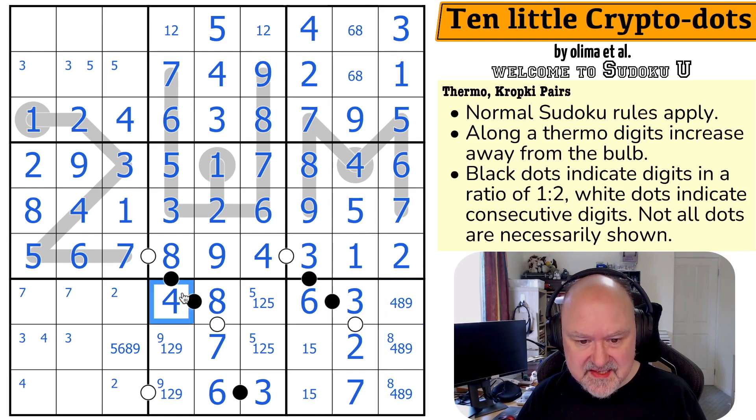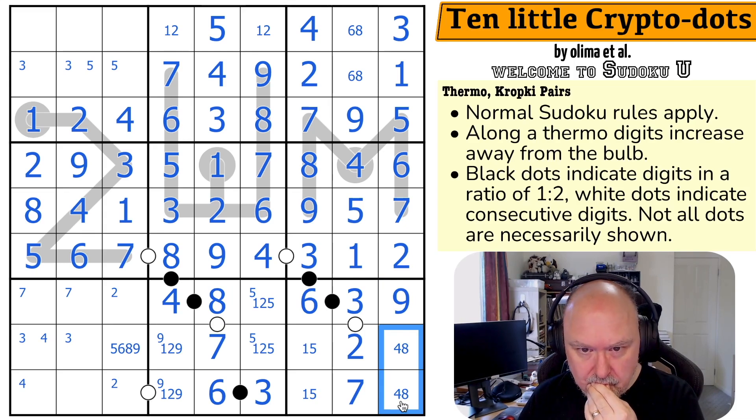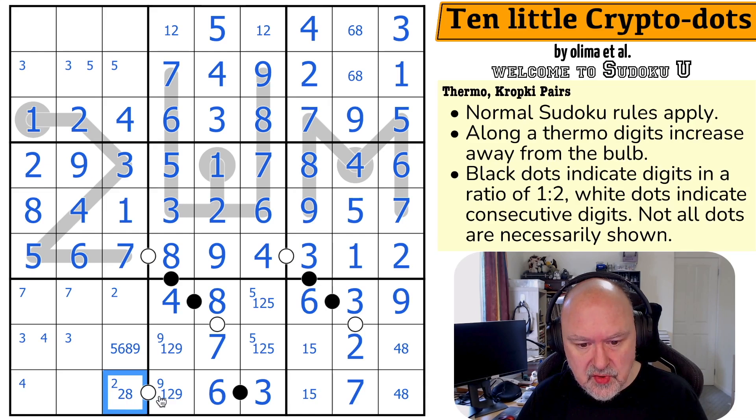This is a triple of 4, 8, 9. The 4 and 8 here are looking across making that the 9. So this is a 4-8 pair. Now it comes down to this white dot: 1 would make that 2 — seems okay. 9 would make that 8 — seems okay. 2 would make that 1, but wait — if this is 2, the dot partner would need to be 1 or 3, and it can't be. So this is not a 2. This is only 1 or 9, and the partner is only 2 or 8.